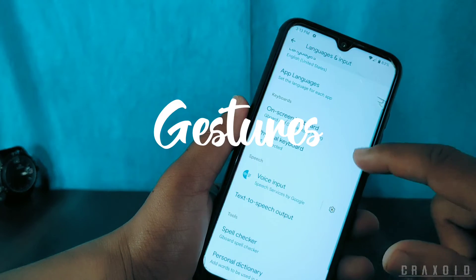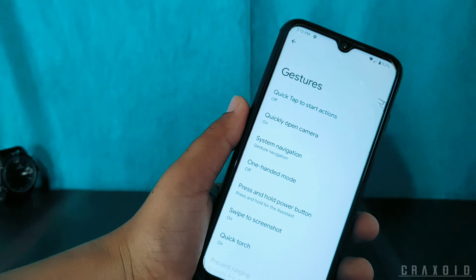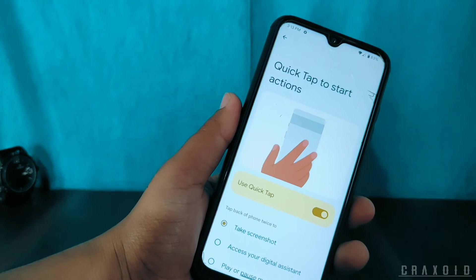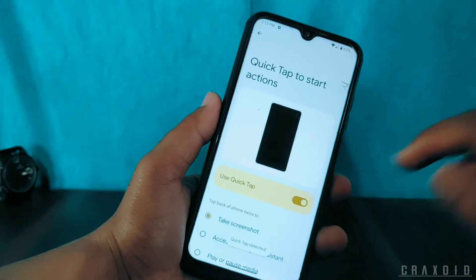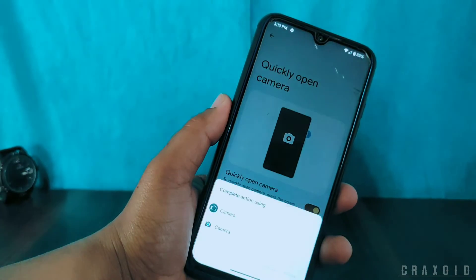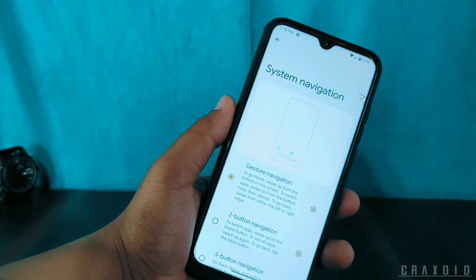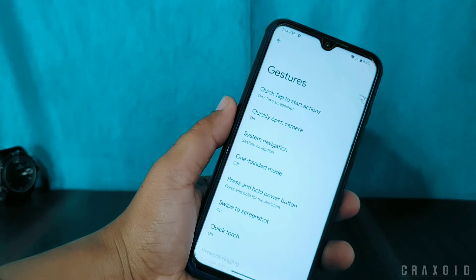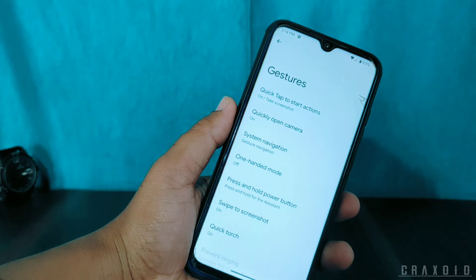Inside System there is a Gesture setting. Quick Tap to start an action is present but this feature is not working at all — it says 'quick tap detected' when tapping the back of the phone twice but does not work. There is also a quick open camera option: pressing the power button twice opens the camera. System navigation supports gesture navigation, two-button navigation, and three-button navigation, along with one-handed mode, press and hold power button, swipe three fingers to take a screenshot, and quick touch options.